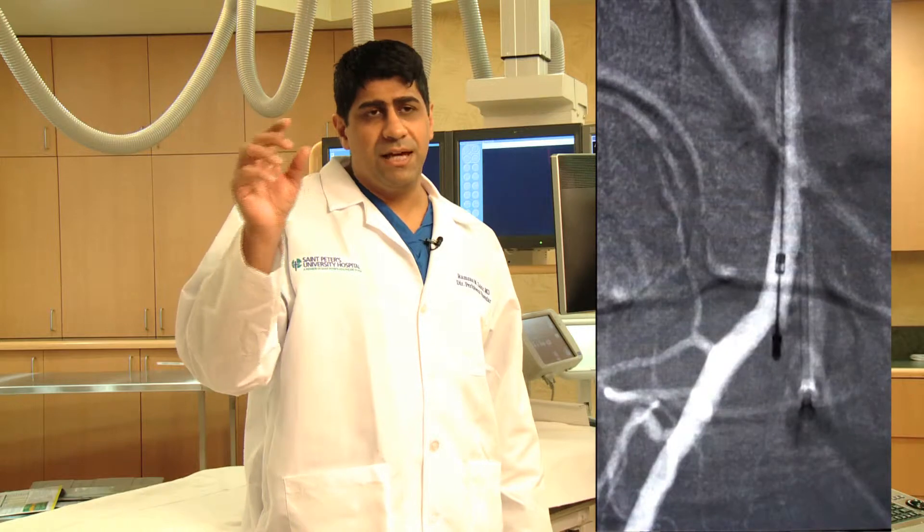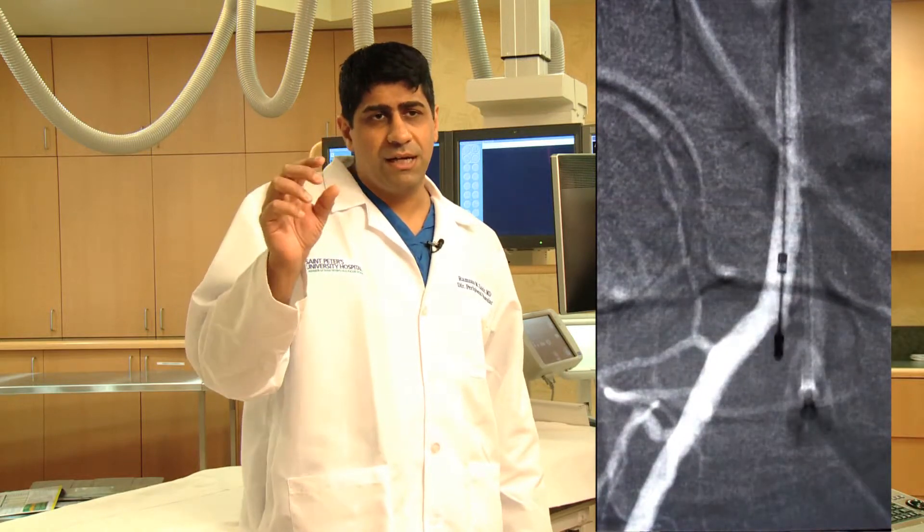As we're pushing the catheter across, we're able to visualize exactly where we're going in relation to the vessel. We're able to identify arterial structures. We're able to identify the healthy part where we don't want to be driving the catheter to.